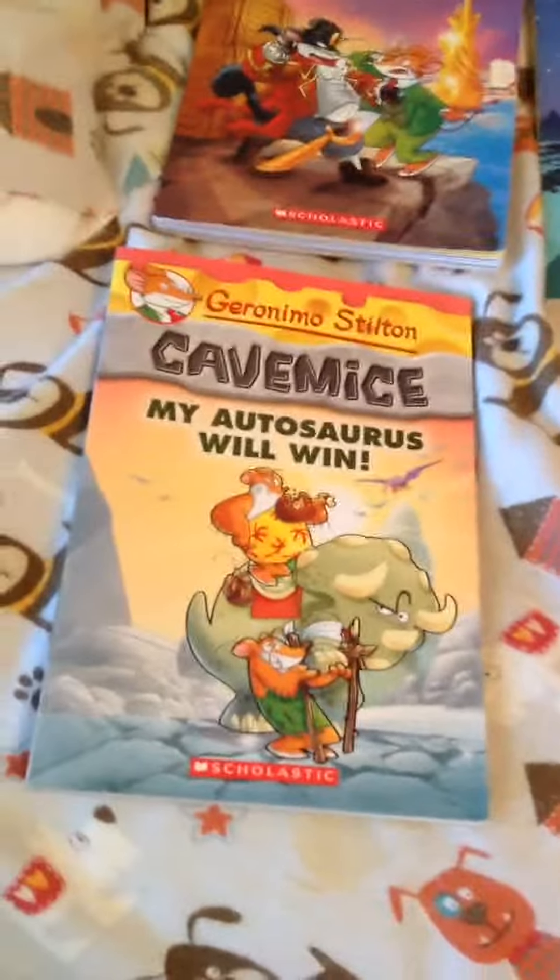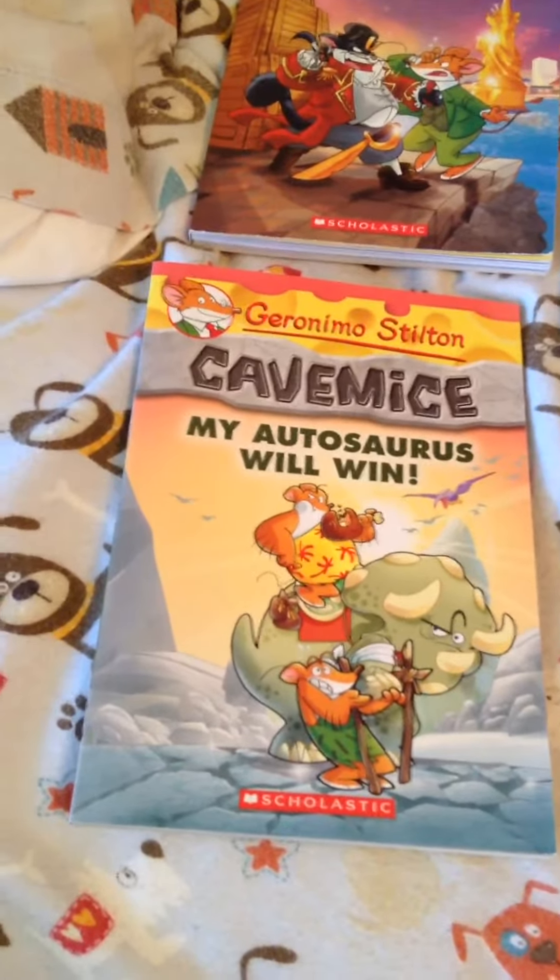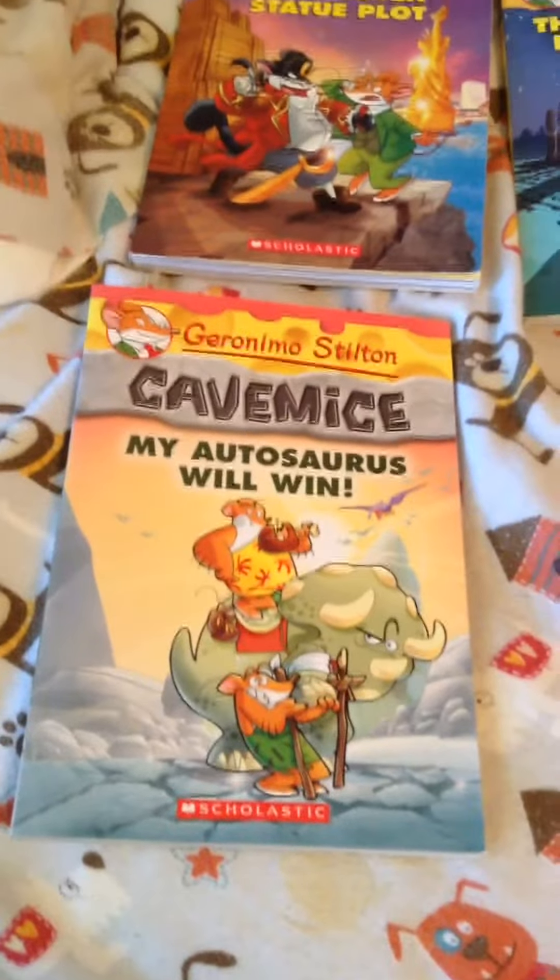And then we have Cave Mice, another series, book 10, My Autophores Will Win.